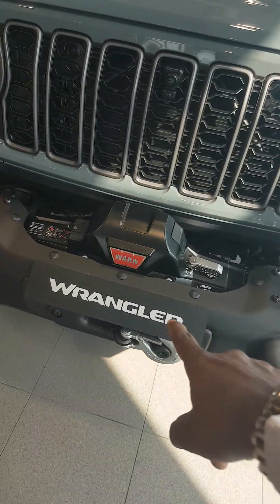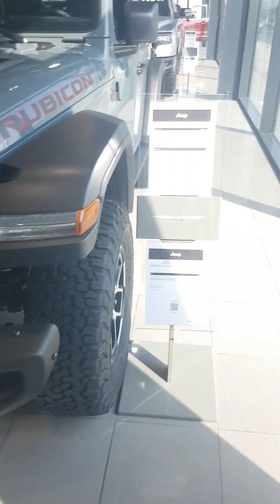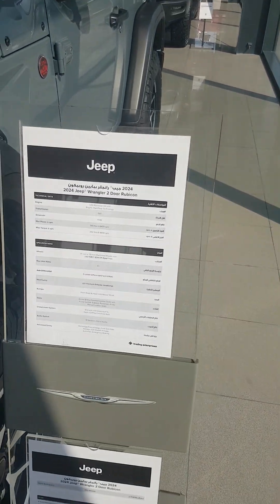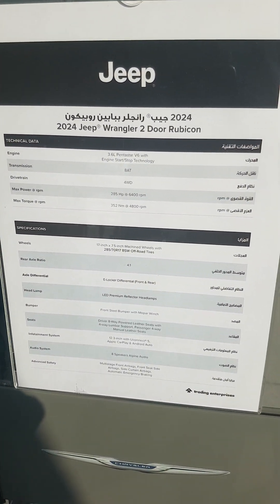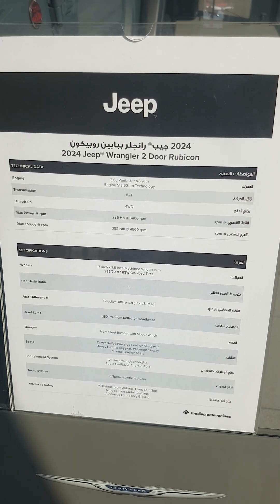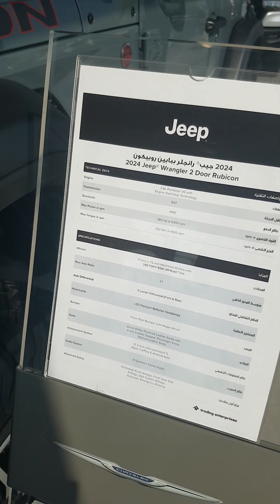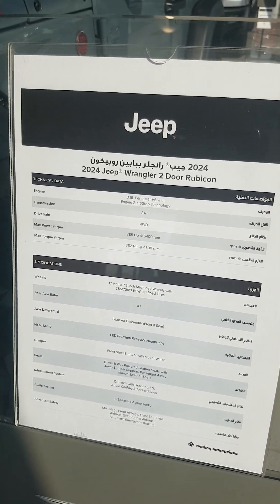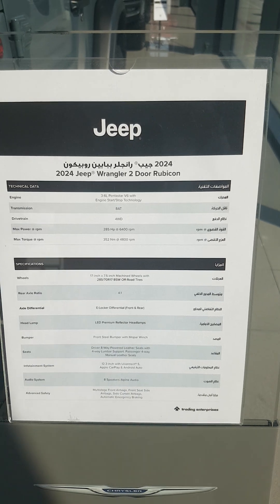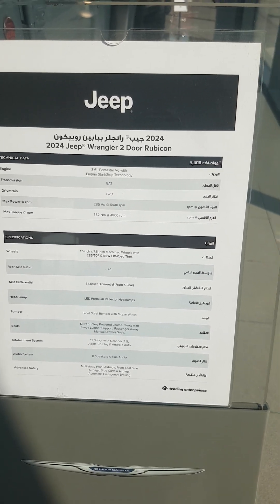They have given the winch over here on the Rubicon. 3.6-liter V6 engine with start-stop technology, 8-speed automatic transmission, four wheel drive, 285 horsepower at 6400 RPM, 17-inch by 7.5-inch machined wheels.